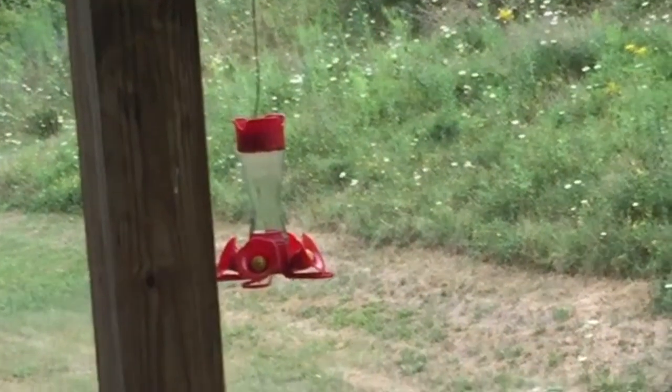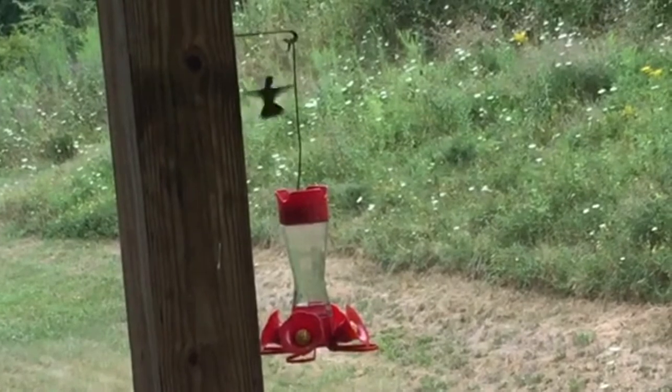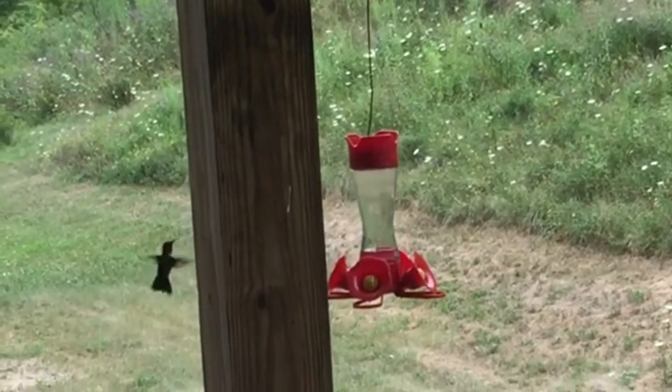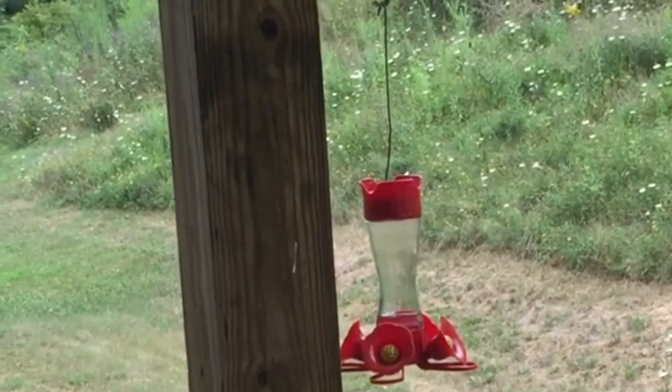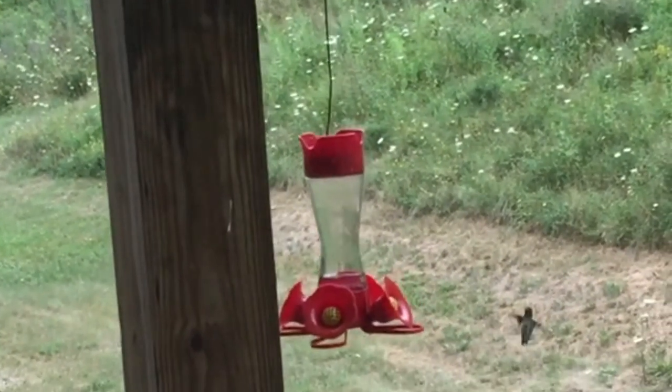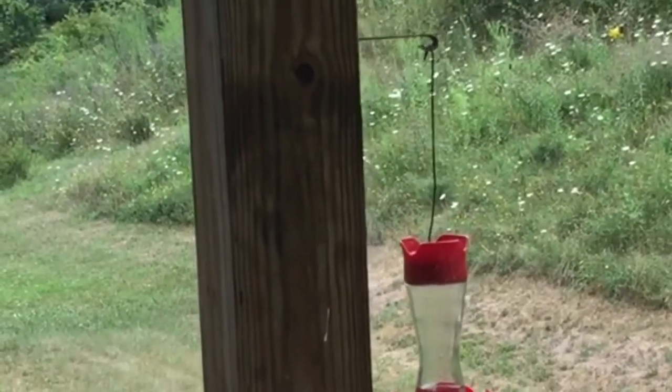I'd like you to meet Taz. Taz is the most aggressive hummingbird, and if you watch Taz, he will chase everyone away. Even though this feeder has four feeding stations, the distance is not far enough, so Taz is going to bully every other bird. This pecking order is very natural for all kinds of birds, but it's very aggressive for hummingbirds.